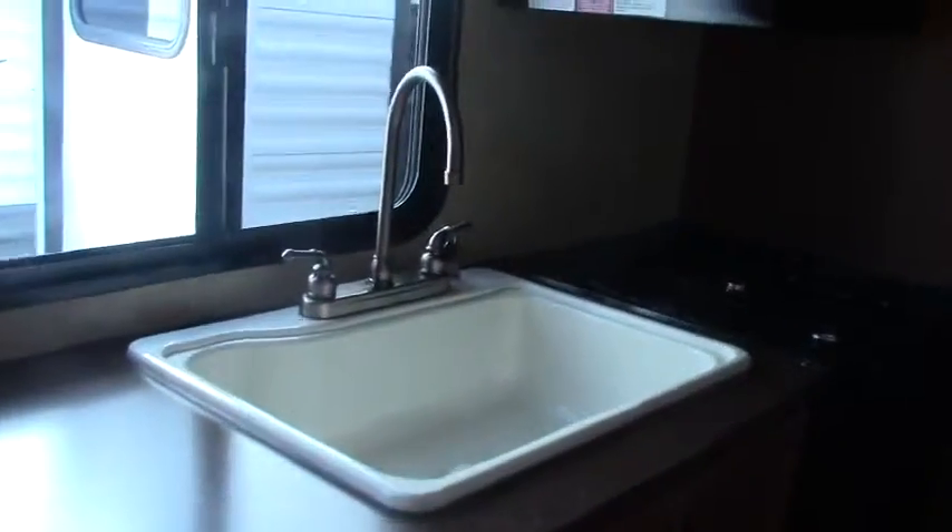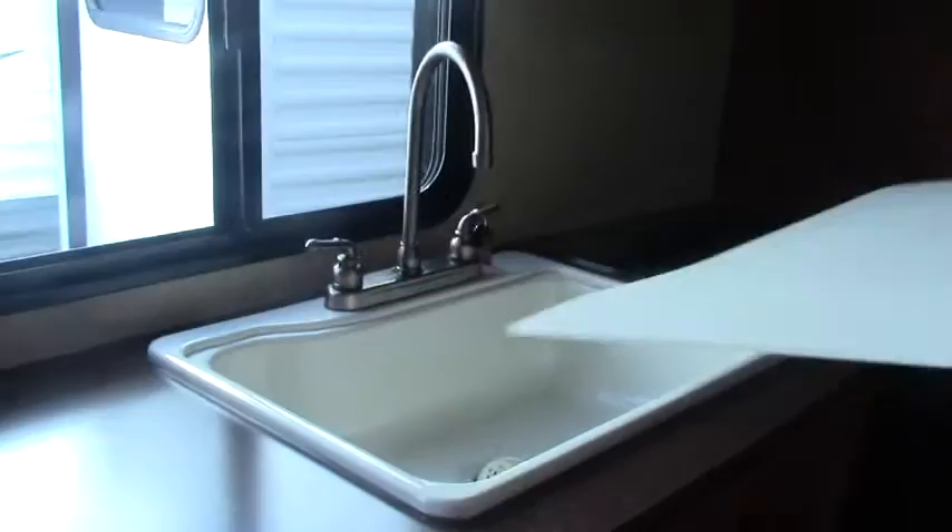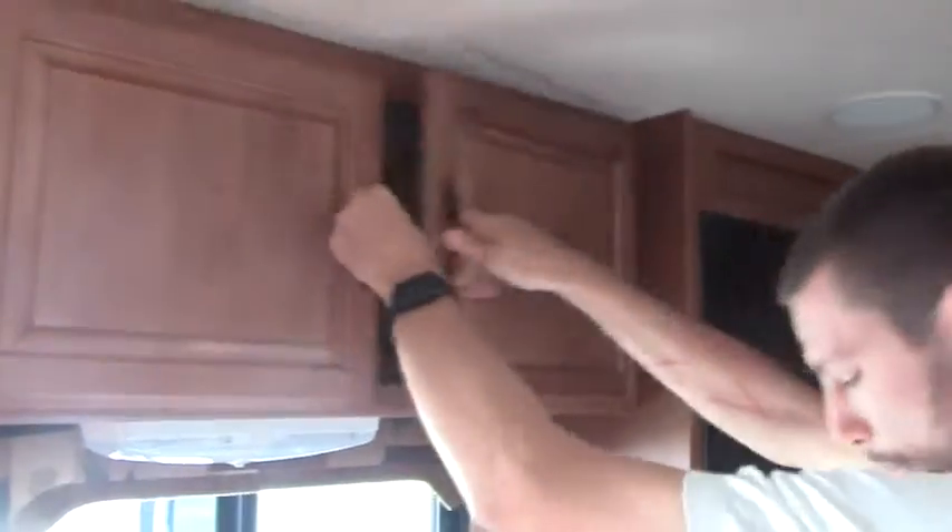In our kitchen area, we have a nice big deep single sink. Storage, storage, and storage. Three-burner gas cooktop, and we do have a gas oven as well, which means that your microwave is a standard microwave. And then back into a little bit of pantry area here, your fridge and freezer.